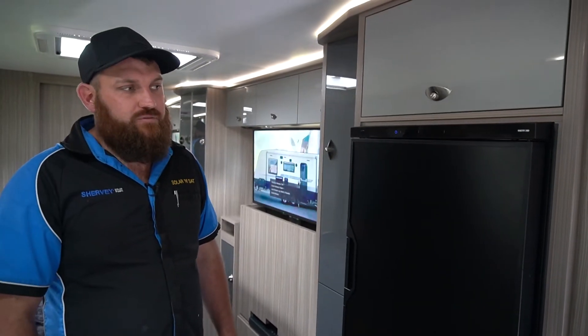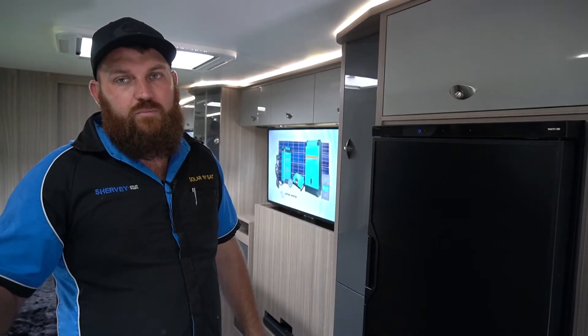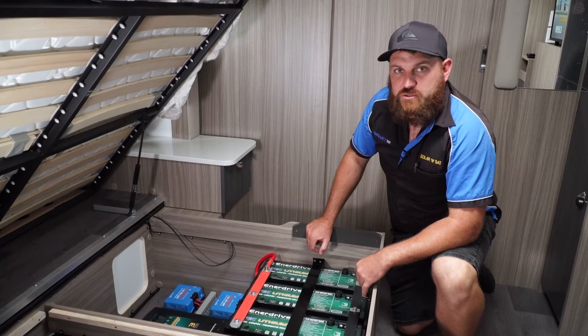Also running on the Enerdrive power system: the 174 litre compressor fridge freezer, TV, lights, water pump and all the other customer's appliances on 12 volt. So we'll take a run through this massive power system in this Willow Caravan.